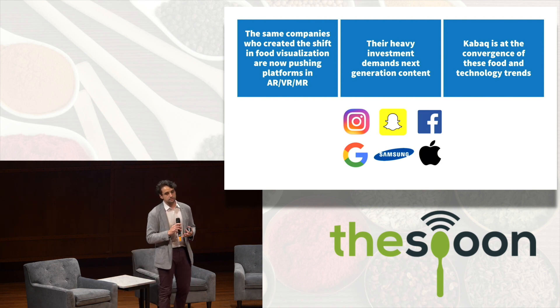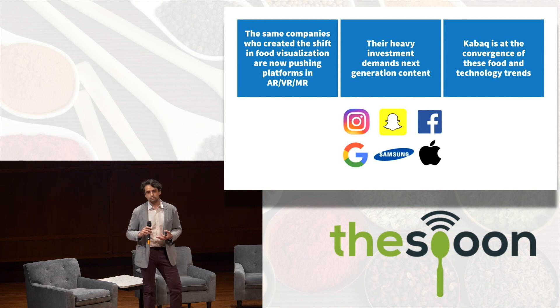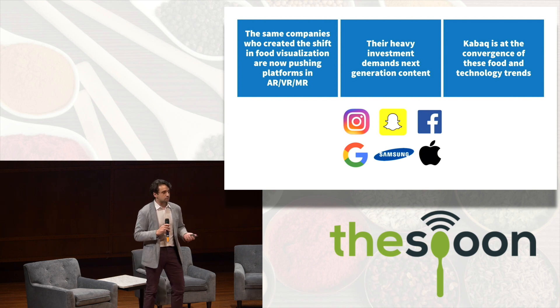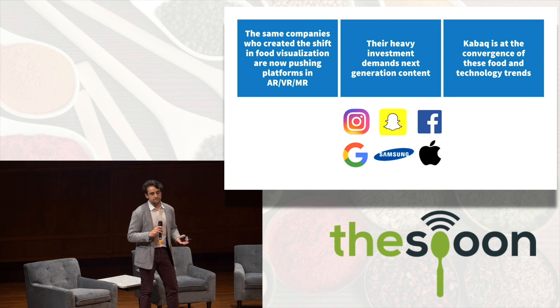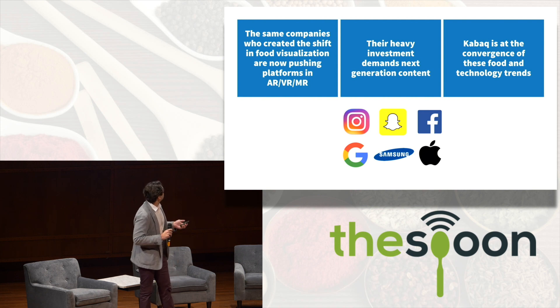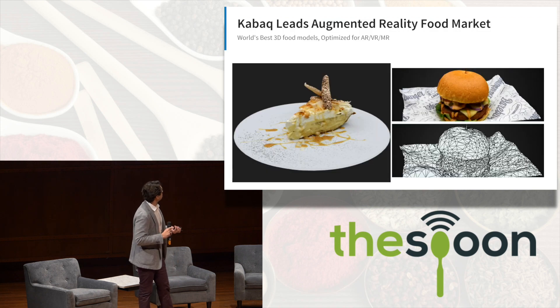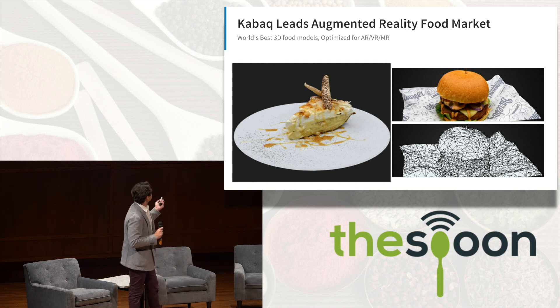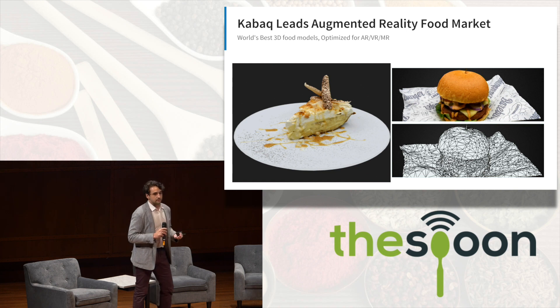Social media platforms created this shift — you go to a restaurant and the food looks better compared to the last ten years. Companies like Instagram, Snapchat, Facebook, and phone manufacturers Google, Samsung, and Apple are spending billions of dollars bringing augmented reality as the next generation platform of computing. We created Kabak at the convergence of these two food and AR trends, and we build the best-looking 3D food models in the world, optimized for augmented reality experiences.